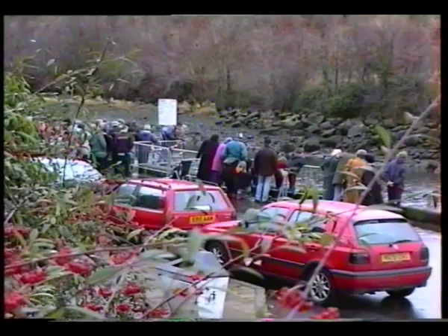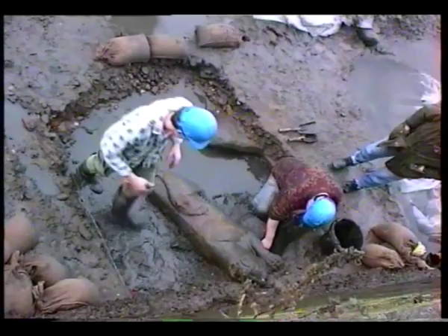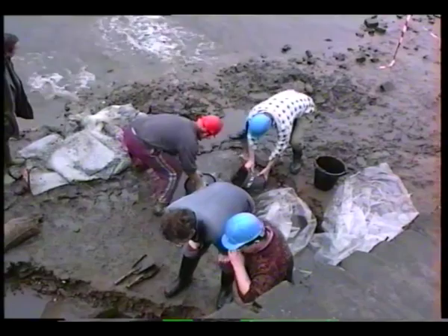When the sculpture was finally uncovered, it was seen to depict a crouching lioness holding a human head in its jaws. The base of the statue, broken into two parts, lay close to the lioness. The lioness is thought to date from the time of the second Roman invasion in the early third century AD.